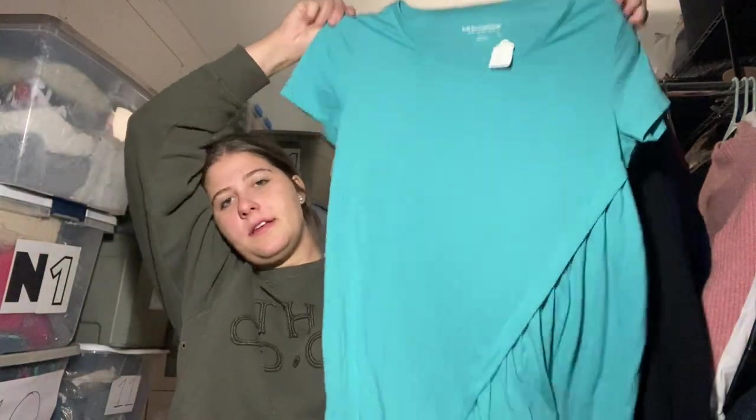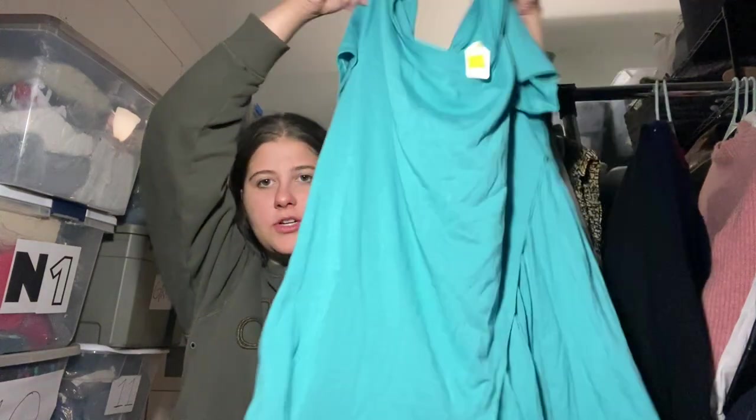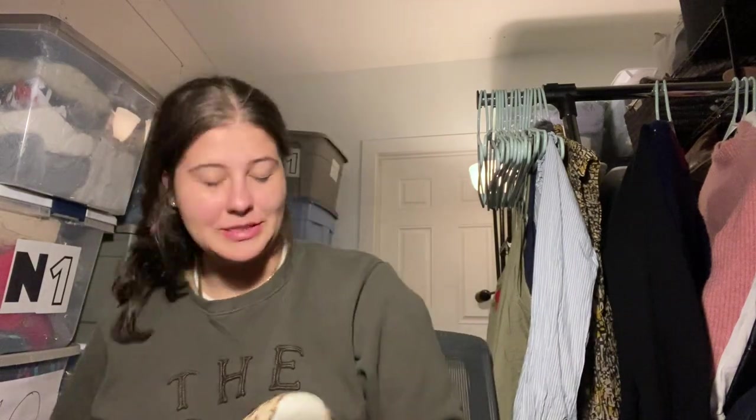Here's another Soft Surroundings top, size medium — just a nice blue shirt. I like that brand, but it hasn't been selling great for me recently, so I should probably stop picking it up.